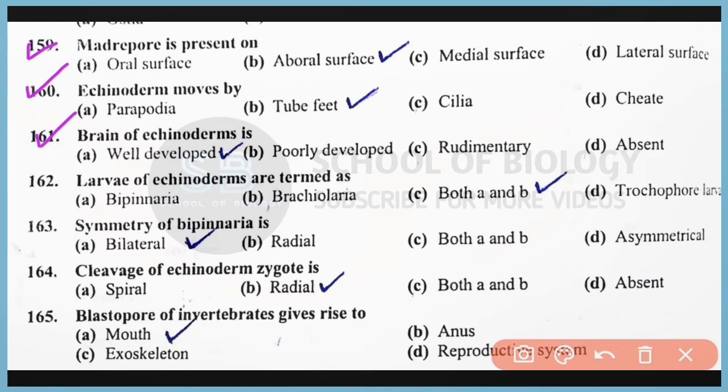Question number 161: The brain of echinoderms is well developed. Correct answer is option A. Question number 162: The larvae of echinoderms are termed as bipinnaria larvae as well as brachiolaria larvae, which belong to class Asteroidea. Correct answer is option C, both A and B. Both larvae belong to phylum Echinodermata. Question number 163: The symmetry of bipinnaria larvae is bilateral symmetry. All the larvae of echinoderms are bilateral while the adult echinoderms are pentaradial.